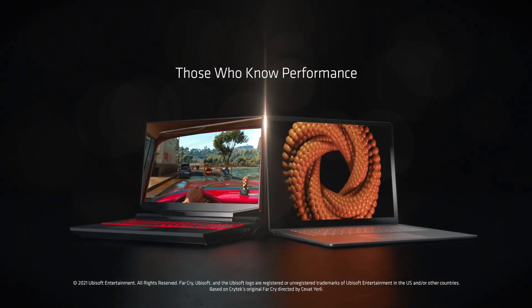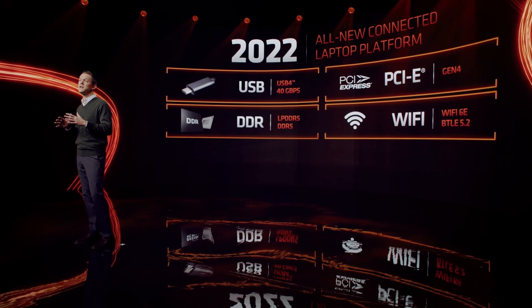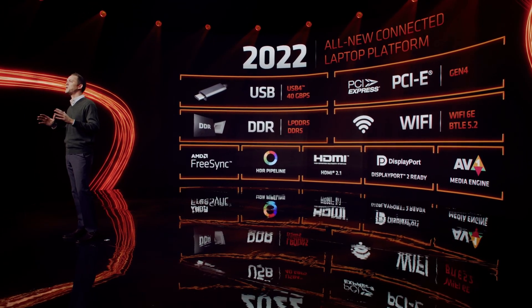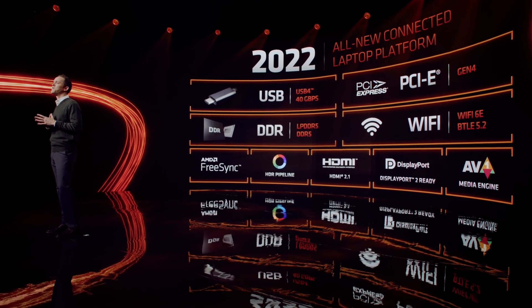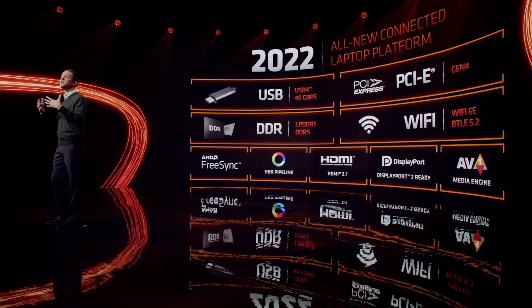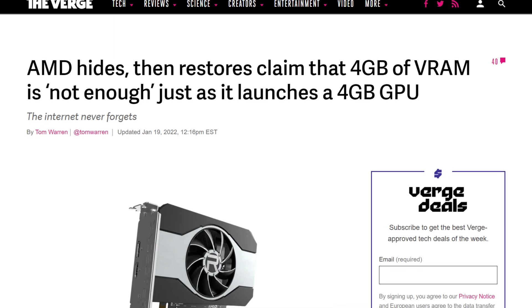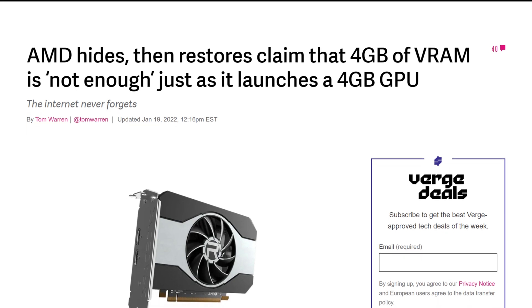They didn't want to launch it on desktop because it was kind of meant to be a laptop GPU. When paired with a new Ryzen CPU, a lot of the complaints just disappear. Ryzen 6000 laptop CPUs will pick up most of the slack — they all have PCIe Gen 4, video encoders and even AV1 decode, and their own display pipeline with the IGP giving up to 4 display outputs. The last problem remaining is the 4GB of VRAM. And did you know that right before the 6500 XT released, AMD went back and removed a blog post about how 4GB of VRAM is not enough? People figured it out and they promptly put it back up. Don't try to fool the internet, AMD — what happens online, stays online.